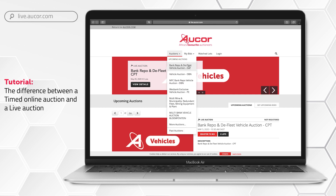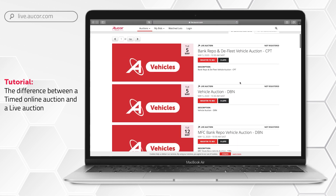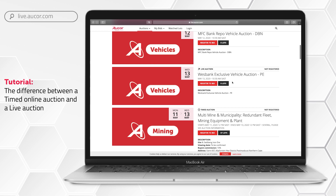Let us return to the auctions button and have a look at the upcoming sales. You will note that there are timed auctions and live auctions. As live.orgor.com is our online bidding platform, it's important to note where it states live auction — this refers to a live auction with webcast bidding. Let's take a moment to distinguish between a timed online auction and a live auction with webcast bidding.